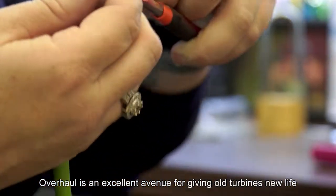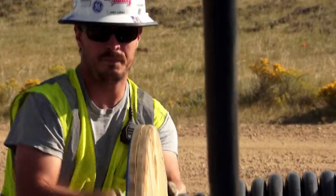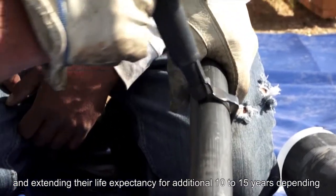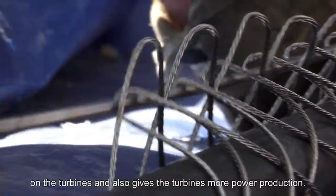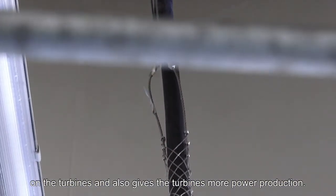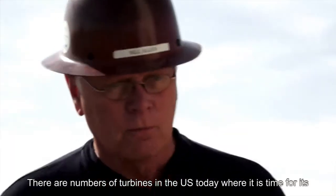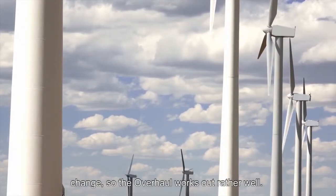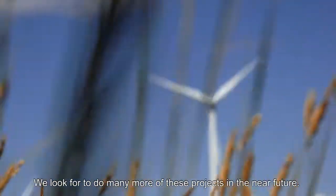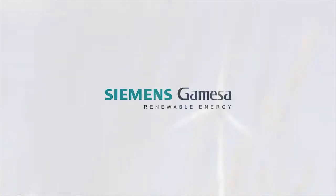Overhaul is an excellent avenue for giving old turbines new life and extending their life expectancy for an additional 10 to 15 years, depending on the turbines, and also gives the turbines more power production. There are a number of turbines in the U.S. today that it's time for the change, and so this overhaul works out really well. We look forward to doing many more of these projects in the near future.